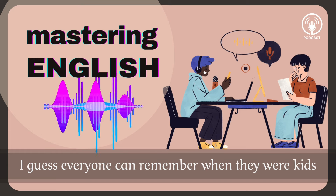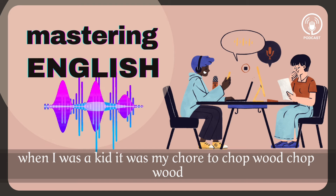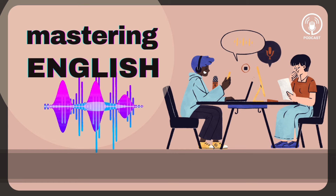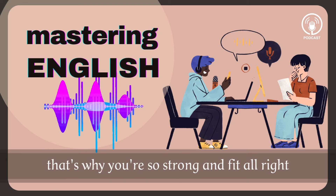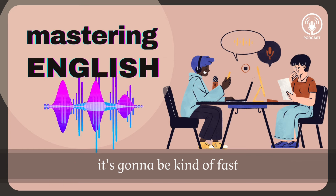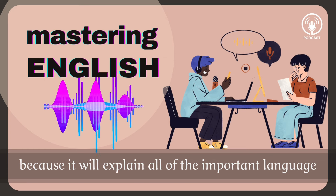I guess everyone can remember when they were kids, they had chores to do. Yeah, when I was a kid it was my chore to chop wood. Chop wood — that's a great chore, playing with an axe. Maybe if you're a boy, but for a girl it was not so great. That's why you're so strong and fit. So let's listen to our dialogue for the first time. It's going to be kind of fast, but don't worry if you miss something because we'll explain all of the important language afterwards.